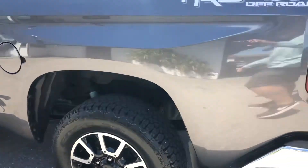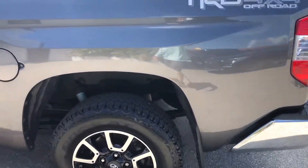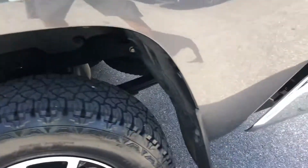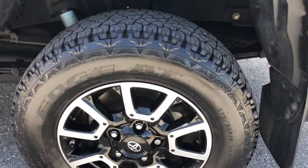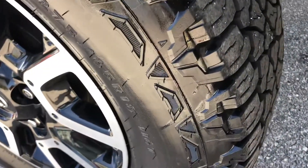Coming around to the driver's side exterior of the bed. Some scratches right here from maybe loading and unloading things. Got some abrasions down here — they're not into the paint, maybe just the clear coat, and a couple of chips. Got a scratch right here — kind of hard to see because the paint's still intact — and another one right here. The tire and wheel: this looks like a little bit newer tire, so it's got a little more tread on it.